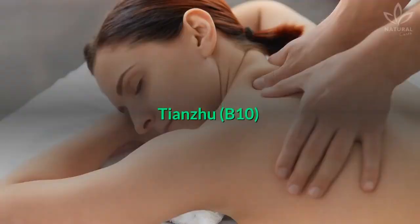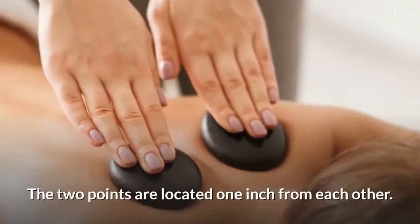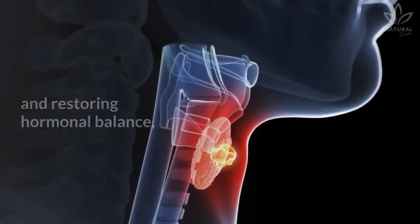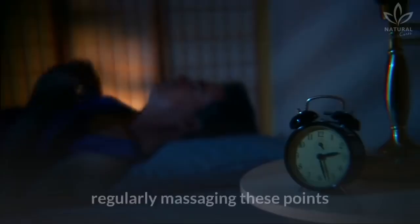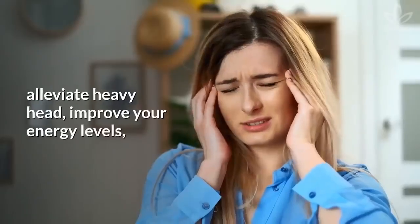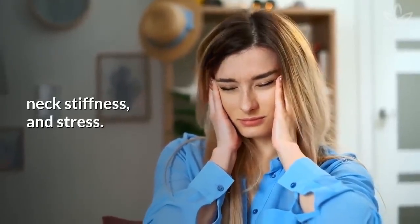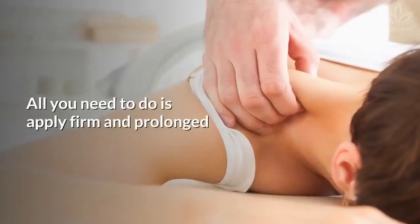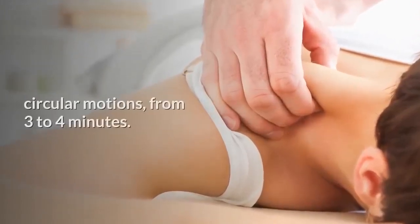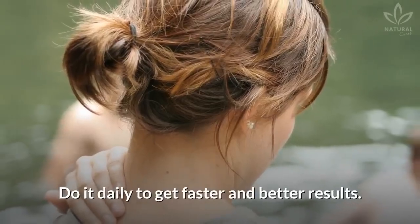Tian Zhu, B10. This point is located next to the cervical spine, and the two points are located one inch from each other. Responsible for benefiting the thyroid gland and restoring hormonal balance, regularly massaging these points can reduce insomnia, alleviate heavy head, improve your energy levels, neck stiffness, and stress. All you need to do is apply firm and prolonged pressure on these points with gentle, circular motions for three to four minutes. Do it daily to get faster and better results.